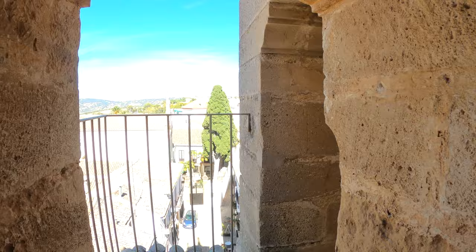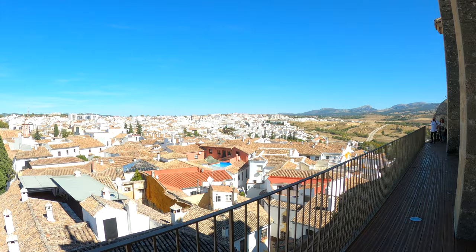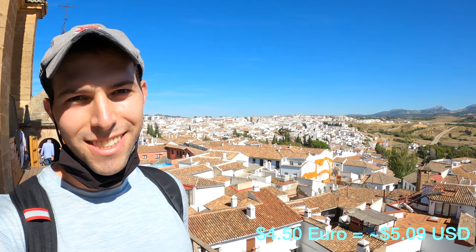I'm starting off the morning here on top of Santa Maria Church and you have beautiful views of the city of Ronda and the charming whitewashed homes, and then you also have incredible views of the mountains in the distance. It does cost 4 euros and 50 cents to come on top and into the church, but it's a great way to start off the morning.